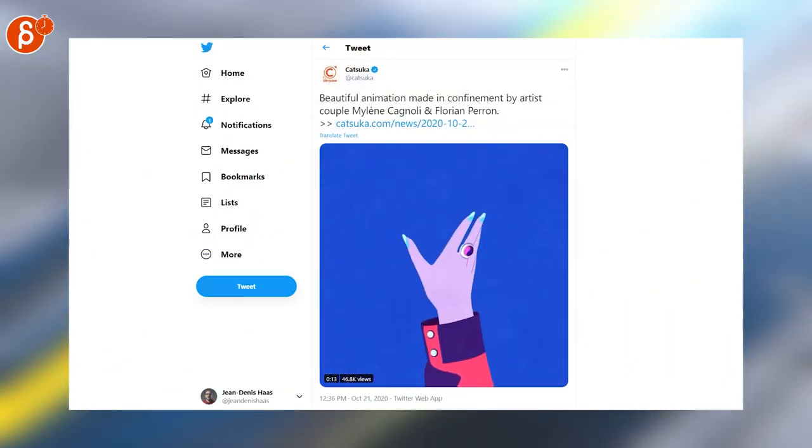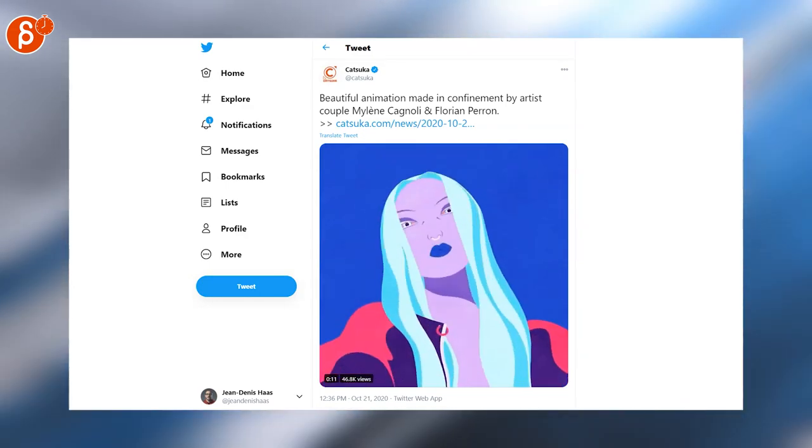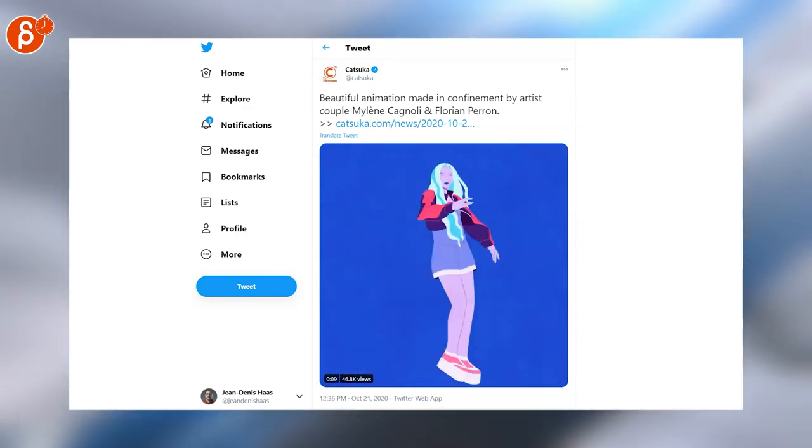Beautiful animation here — 2D with really interesting transitions between characters and animals. Make sure to check out the whole thing.